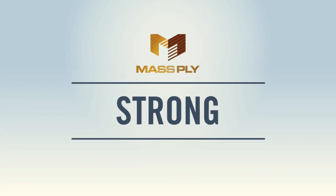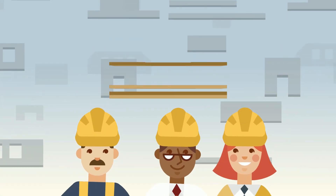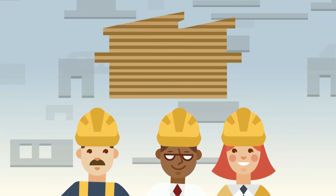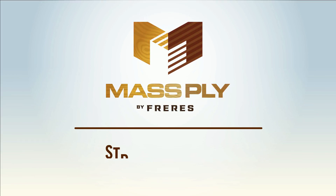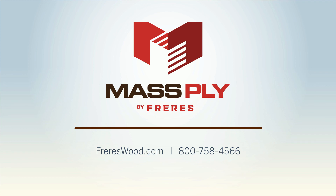Because of their efficiency, strength, and versatility, Freres' mass ply panels are changing the way builders think about veneer-based materials. To learn more about just how strong and smart mass ply can be in your project, contact us today.